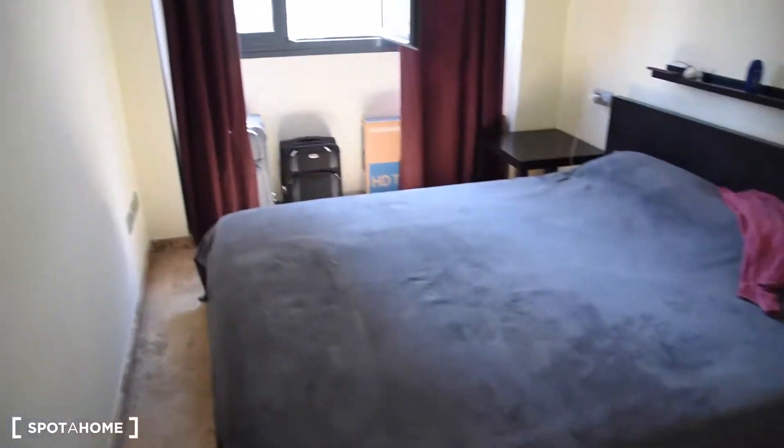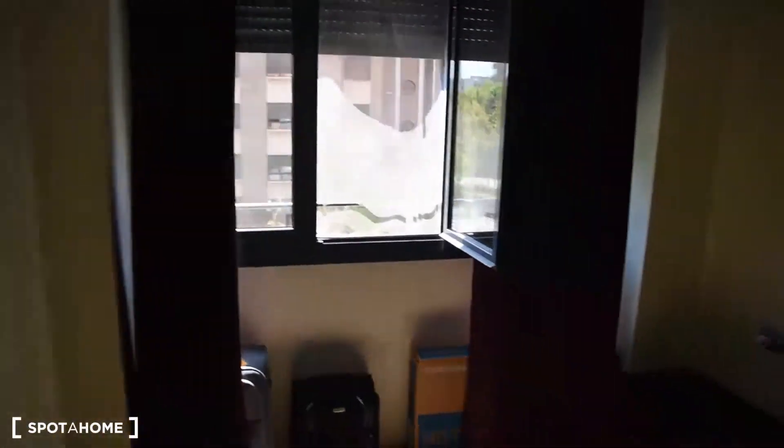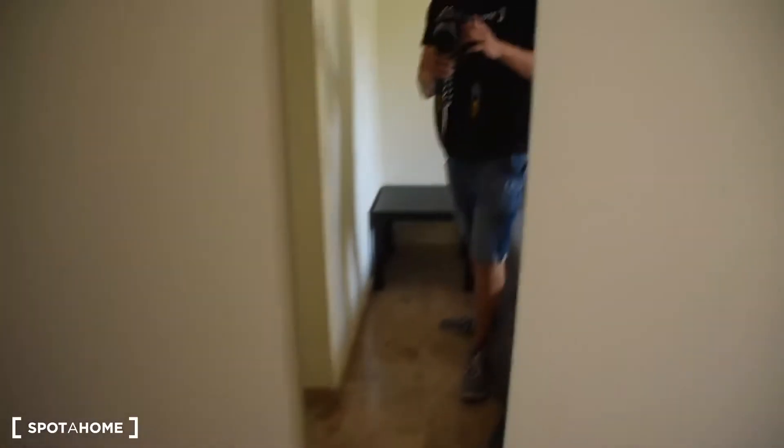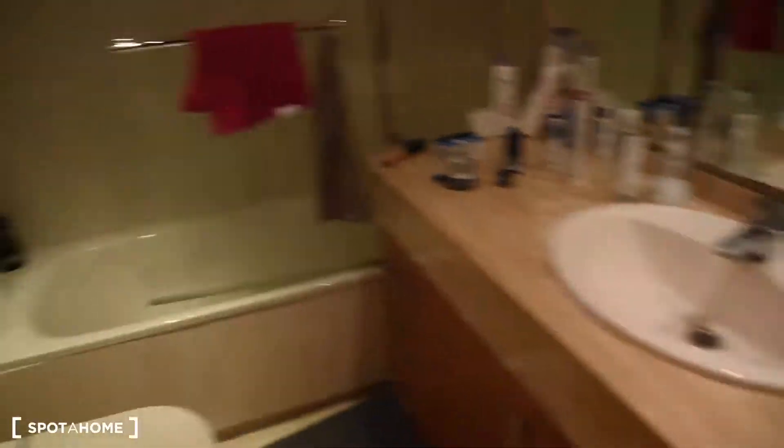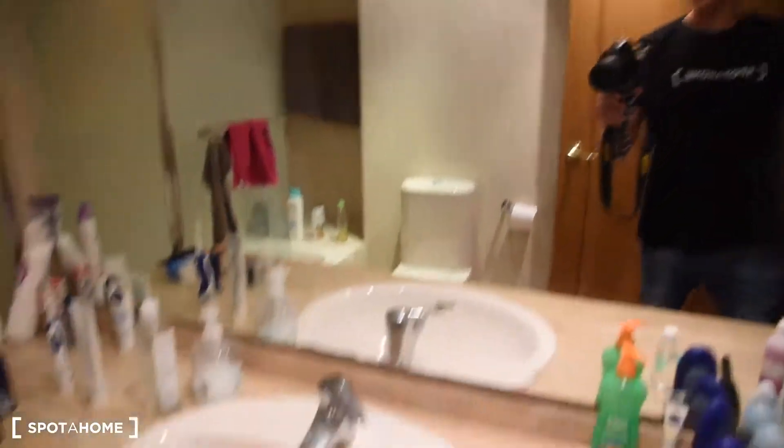Here we've got the second bedroom with a double bed. Same view. Two bedside tables and a mirror here. This bedroom has also got access to a very nice bathroom. We've got the bathtub, toilet, a lot of space, with a sink and a huge mirror.